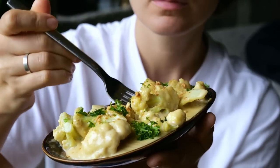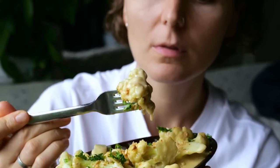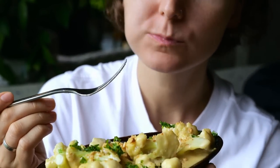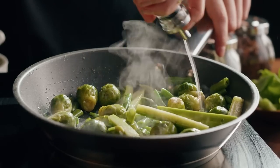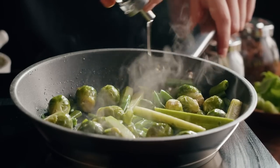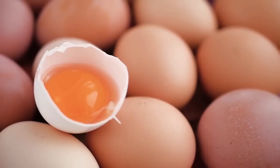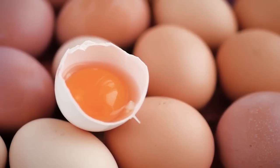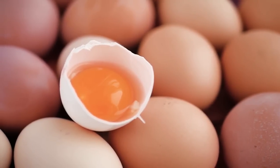Eating cruciferous vegetables like cauliflower, broccoli, Swiss chard, and Brussels sprouts is associated with numerous health benefits, including the reduction of chronic disease. These health benefits are directly related to the nutrient density of these veggies, including their impressive concentration of minerals. Eggs are often referred to as nature's multivitamin, and for good reason — whole eggs are rich in nutrients and provide many important minerals.